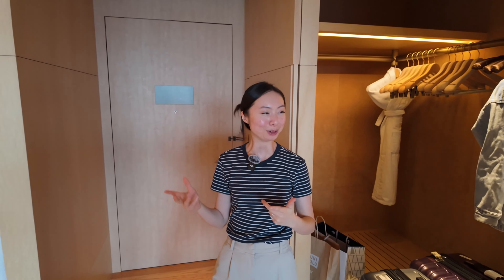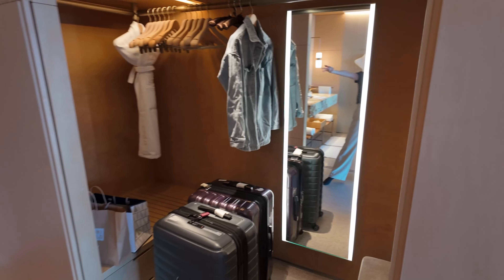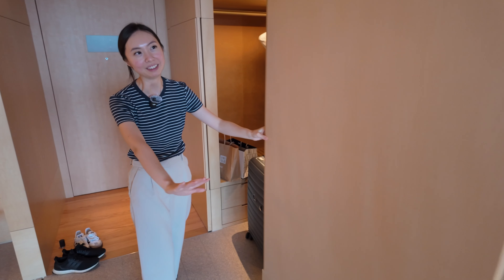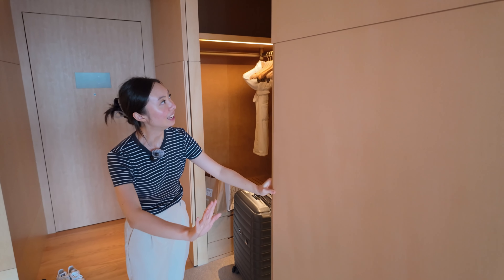We're on the 23rd floor with the king-size bedroom. We've got our closet space here — plenty of room, and this door also closes. I really like the Japanese aesthetic here. Super zen.